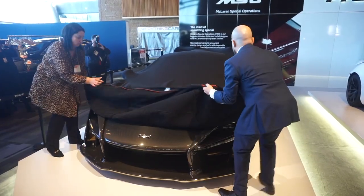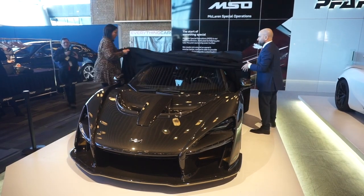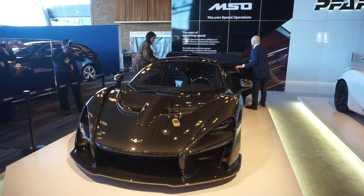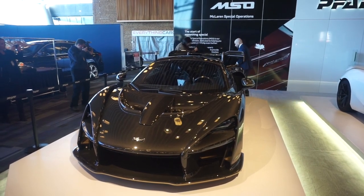But one of the highlights is not new and it's not a car. It's the restored 1980 Ford Econoline camper van that was used by the Terry Fox Marathon of Hope in 1980. Terry's brother Daryl was on hand for the media preview.